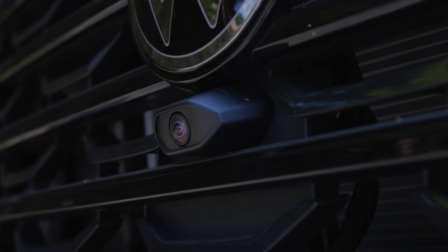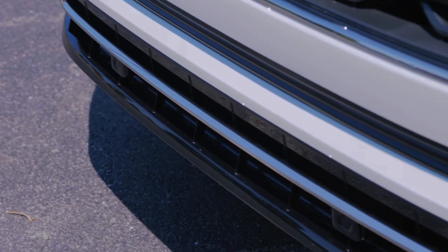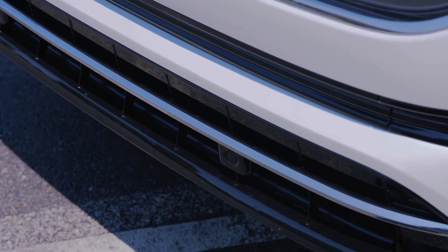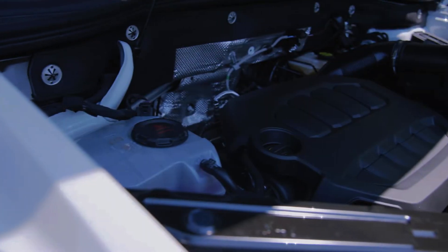Are you ready to experience a new era of automotive sophistication with the 2024 Volkswagen Atlas? Is it the SUV that will redefine your expectations of style, performance, and efficiency?